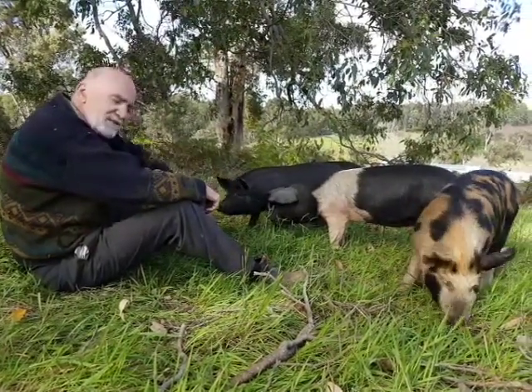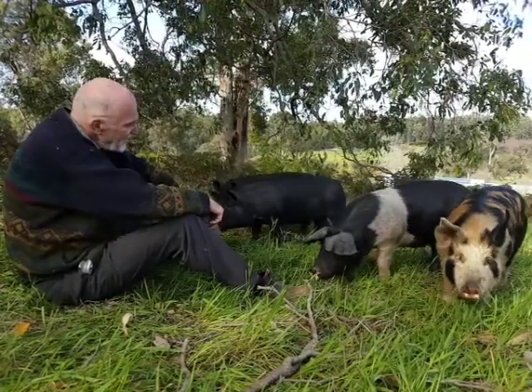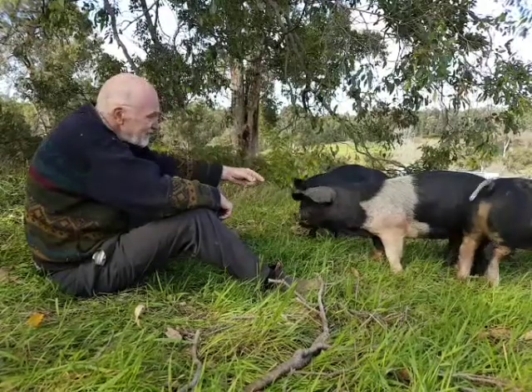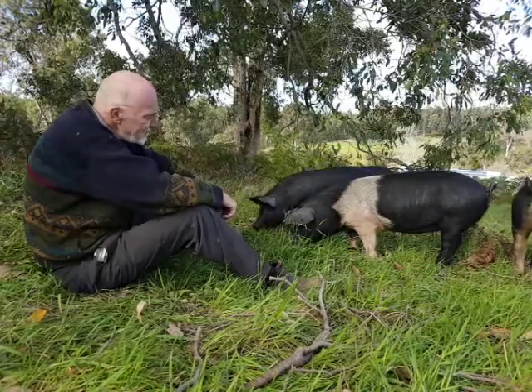We feed them 50% chestnuts and 50% pig food. And as you can see, they're also ranging wild. There's an electric fence around the paddock and these pigs get moved every week into a new paddock.